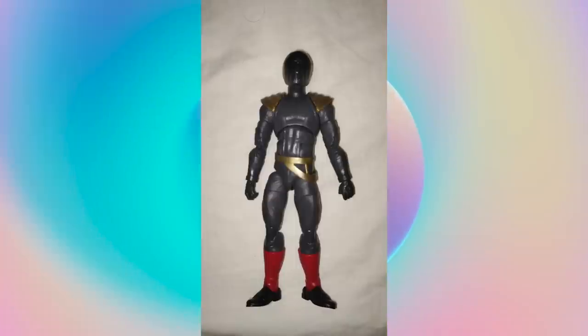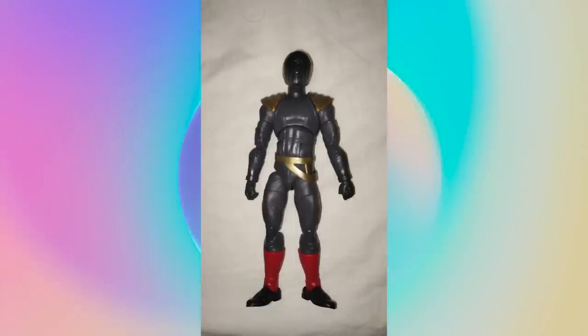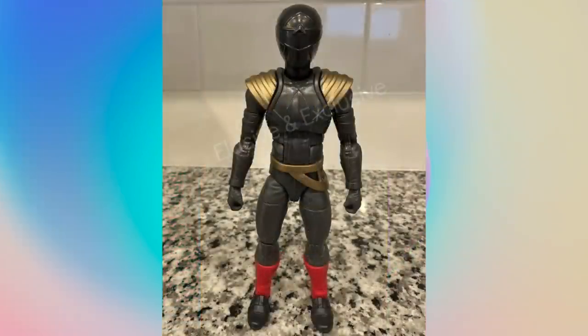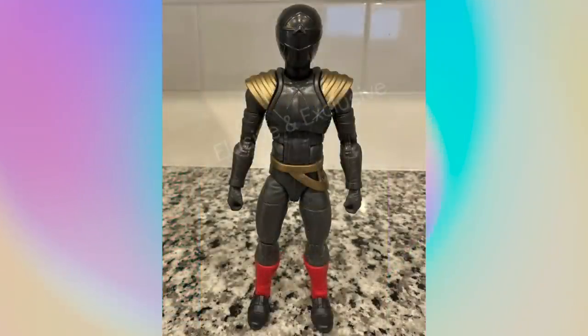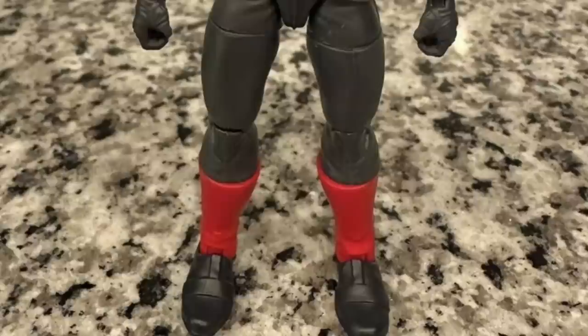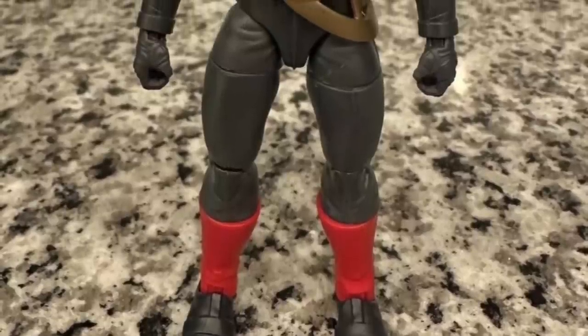This was an unexpected one — I didn't think we'd be able to talk about this again because I figured we'd never find out who bought it. But that Red Omega Ranger prototype figure that was sold on eBay a couple weeks ago at the end of May — we actually found out who bought it, or are pretty sure who bought it. Another picture showed up on Instagram from the account Elusive and Exclusive, which is an entire account dedicated to collecting prototypes and really rare Power Rangers items, so it makes a lot of sense that they were the buyer.